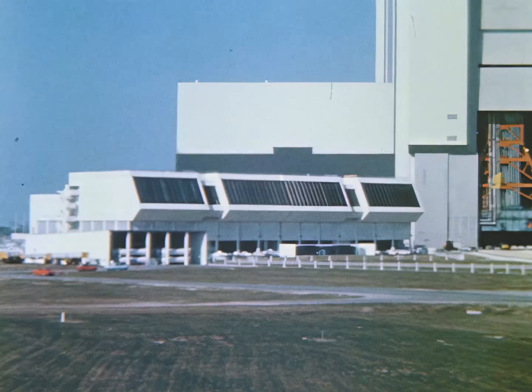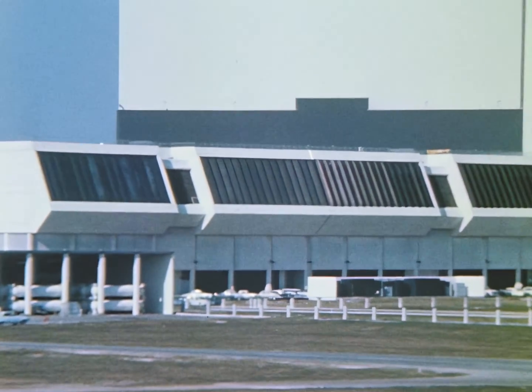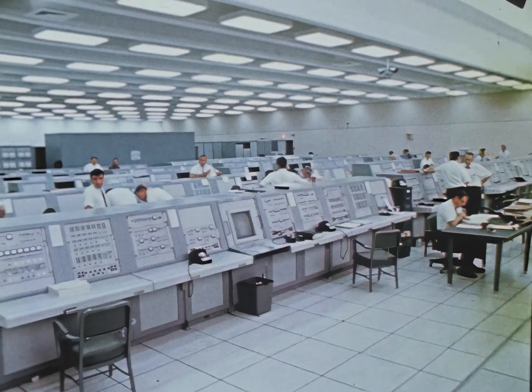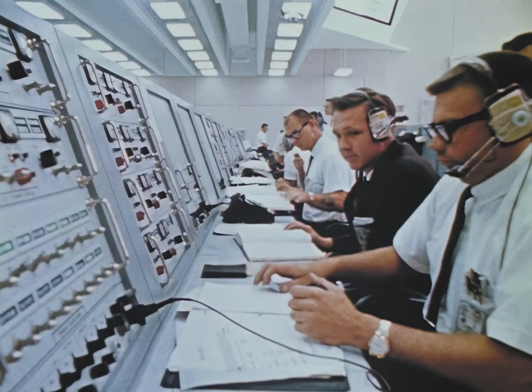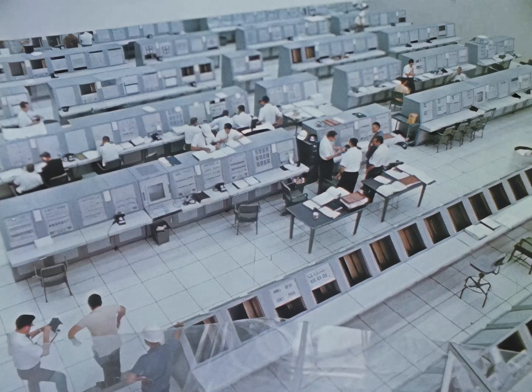Throughout assembly, technicians subject the vehicle to electrical and mechanical testing. These tests are monitored by instruments in one of four firing rooms of the Launch Control Center, which remain connected to the Apollo Saturn V from assembly to liftoff, providing constant information to the launch crew about the vehicle's functional systems. The launch countdown is also conducted from this room.